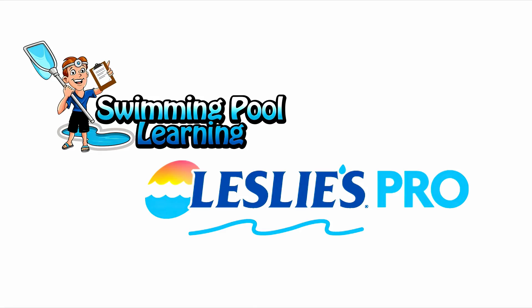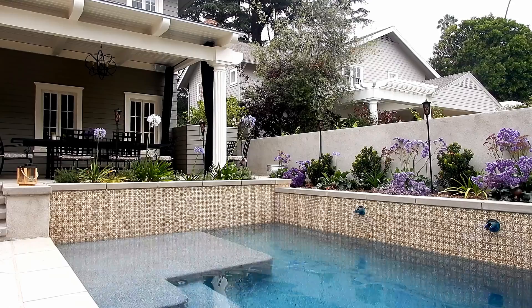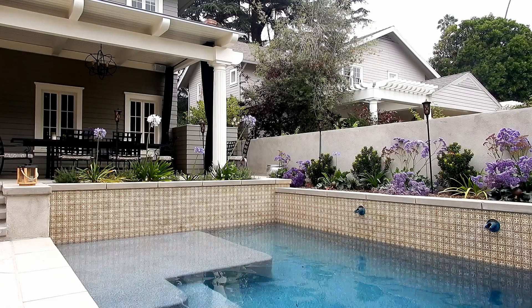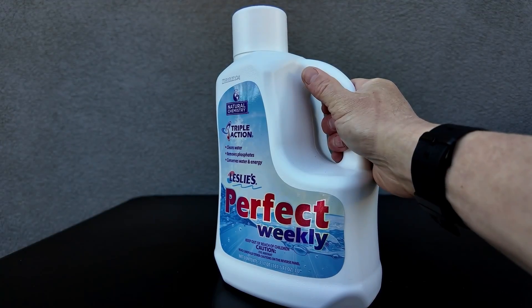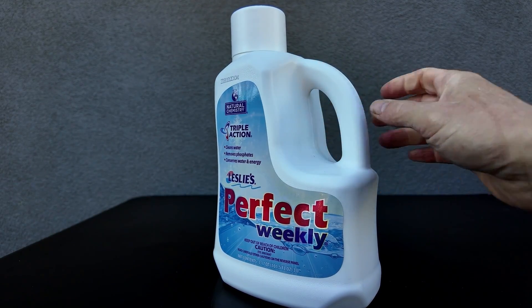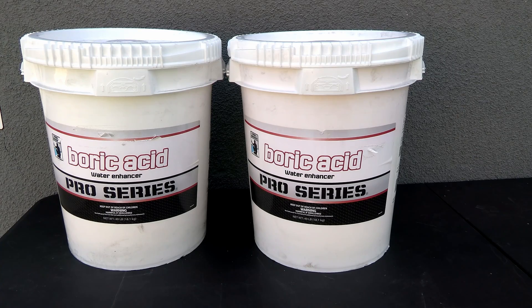This is David from SwimmingPoolLearning.com, and in this video I'm going to talk to you about using chlorine enhancers and why they're really effective in saving money on your chlorine use. I'm going to go over the three most popular enhancers that a pool pro will use out on their pool route.